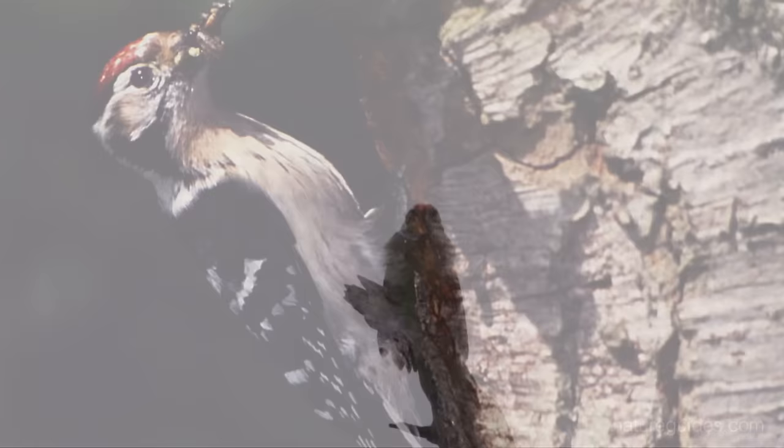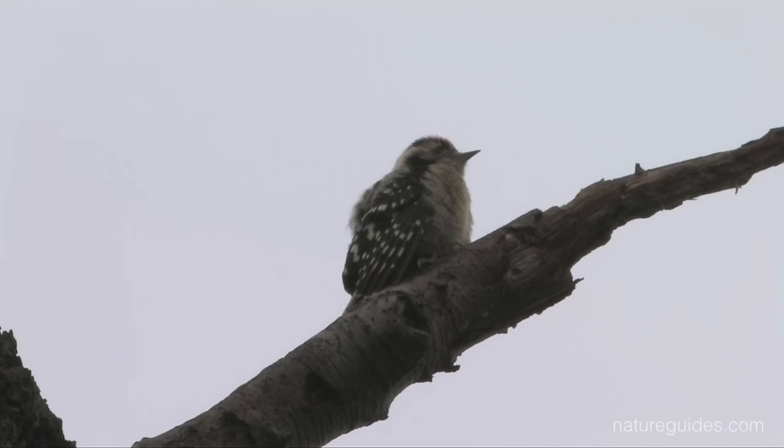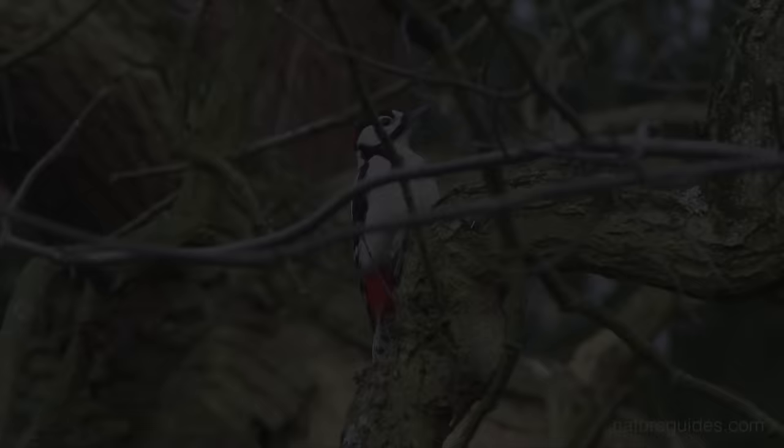The first impression is of a messily marked bird. Black and white forms a scruffy checkerboard pattern on the back, but there are no large areas of white which stand out. The only red markings on adult males is the crown and nape of the neck, but adult females have no red anywhere on their bodies. Juveniles resemble the adult males with a red crown.